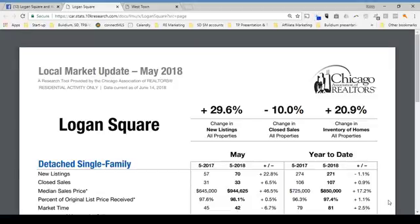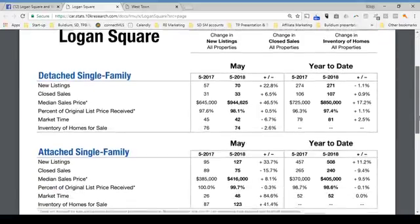The Logan Square community area consists of the following neighborhoods: Logan Square, Palmer Square, and Bucktown. The latest report, which is compiled by the Chicago Association of Realtors, is for the month of May. The reports are basically about 45 days behind — it's a lot of data they have to crunch.